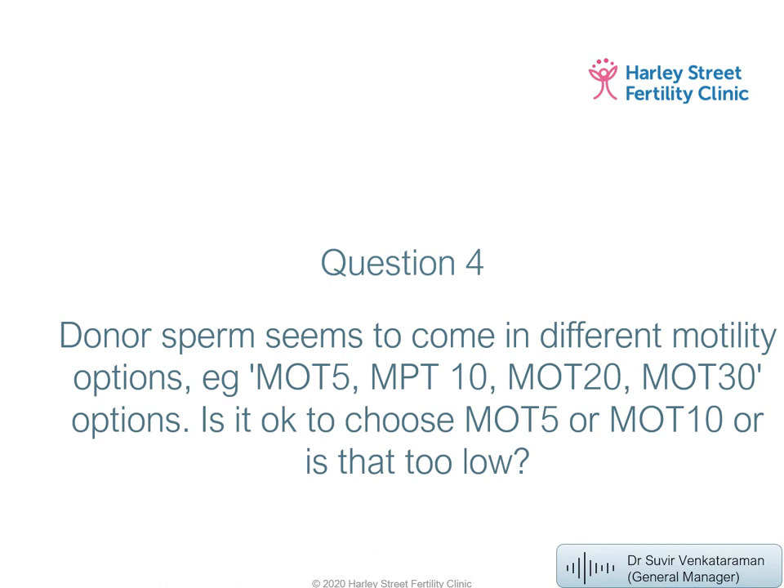Donor sperm comes in different motility options — is it okay to choose lower ones? For IUI, you really want the best quality sperm available — the highest possible motility. Although we place sperm inside the uterus, it still needs to travel up the fallopian tube to meet and fertilize the egg, unlike IVF where sperm and egg sit next to each other in a petri dish. We always recommend choosing the higher motility option.